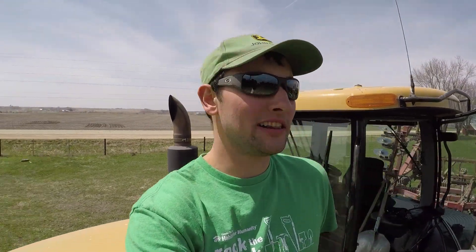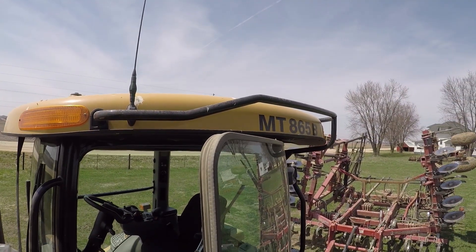I lied to you guys earlier — we run our CAT tractor, it's an MT865B, so it's only got around 510 horsepower. I say 'only' — that's still a lot. It's got our chisel on it. I'm gonna head down to Preston, do a little bit of odd jobs while he's moving bales.